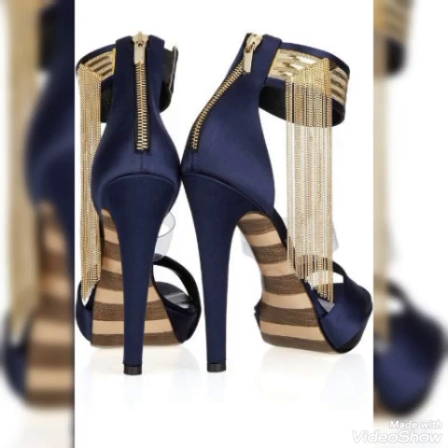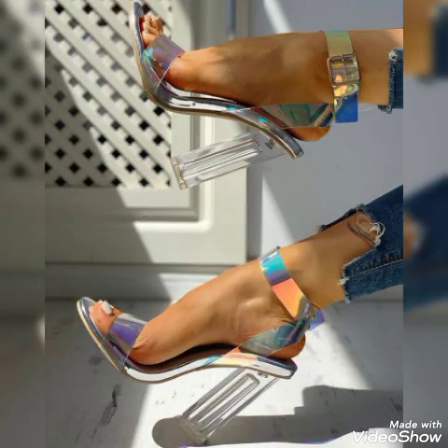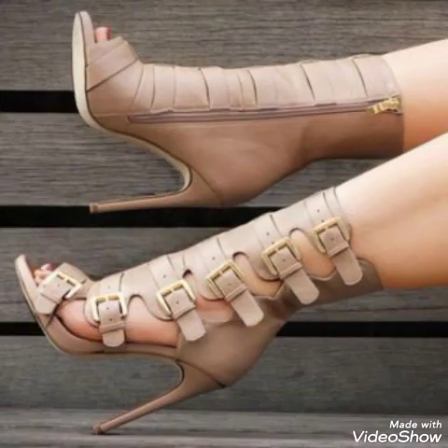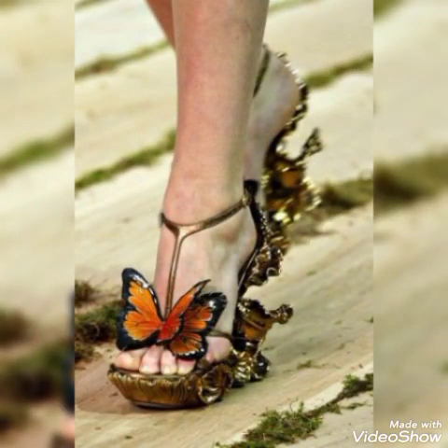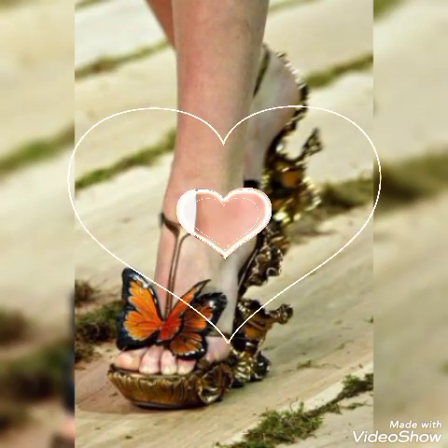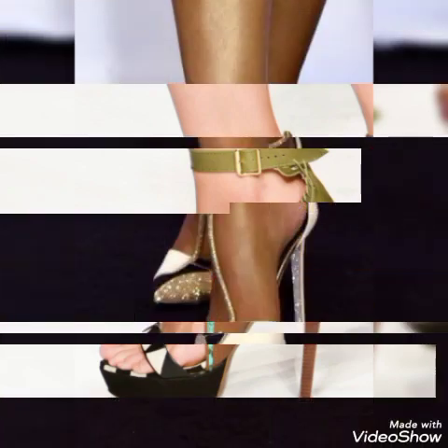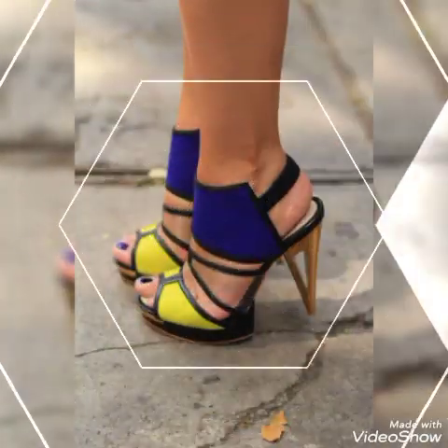Sandals with sparkly blink high heel designs, embroidery crystal chunky high heel sandals, snake skin style peep toe high heel sandals, and platform high heel sandals — all for ladies and girls to wear at different places and parties, such as dance parties, evening parties, and Friday night parties.